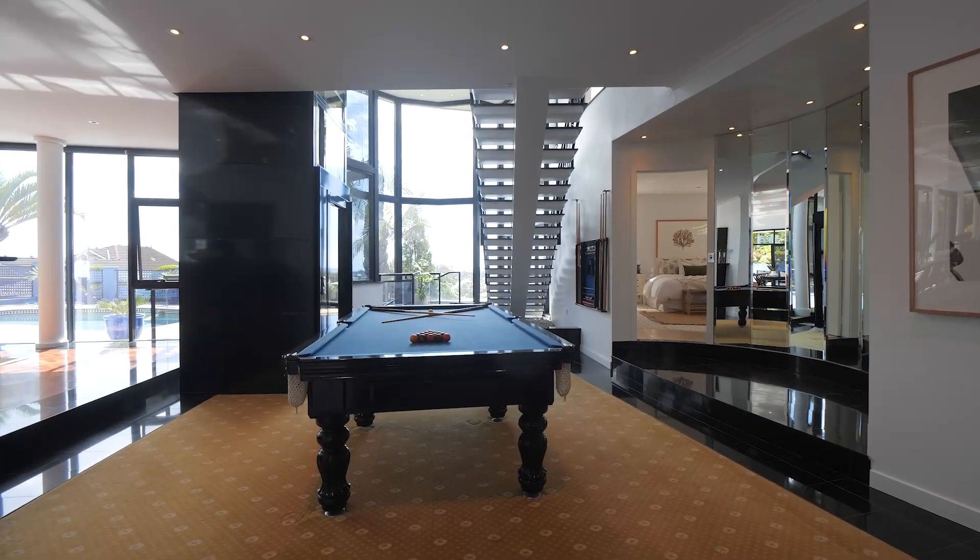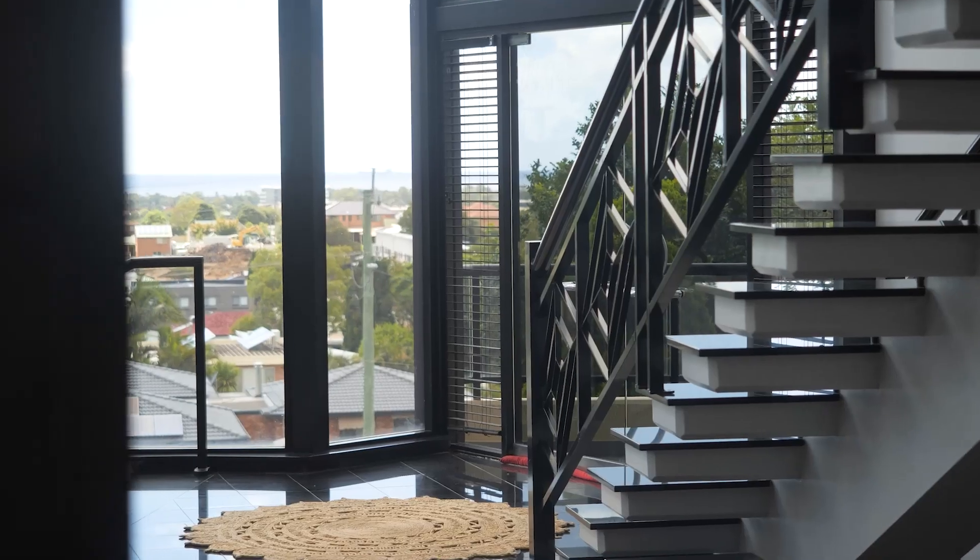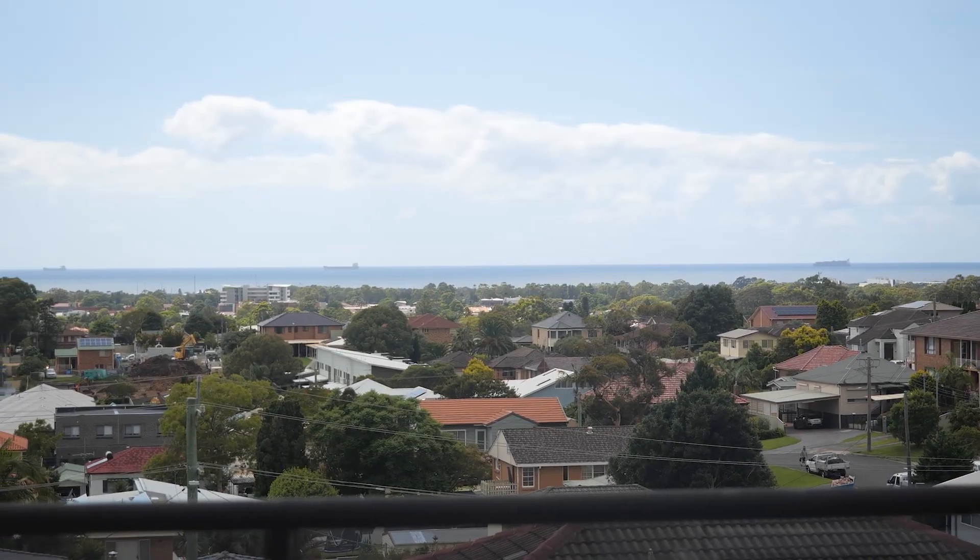Discerning buyers will enjoy luxurious finishes such as high ceilings, feature flooring and full height windows to take advantage of the eastern light and ocean views.